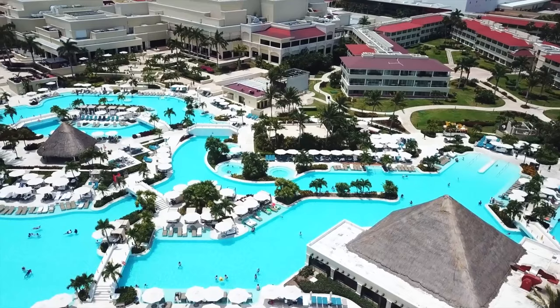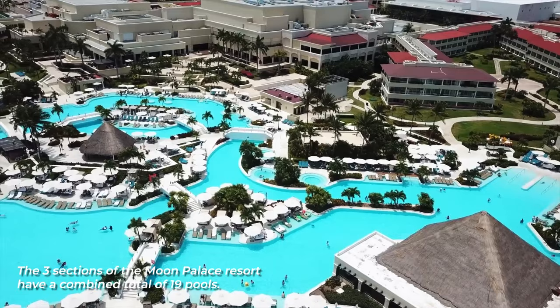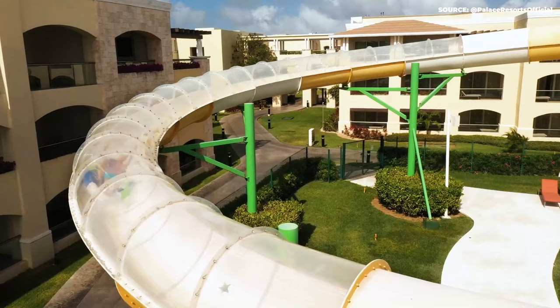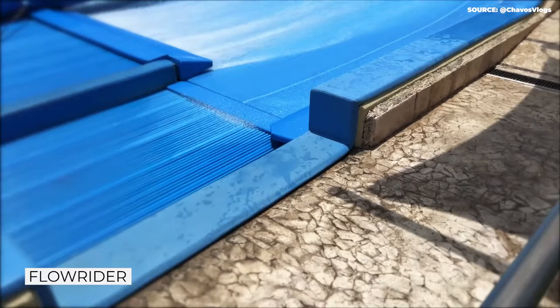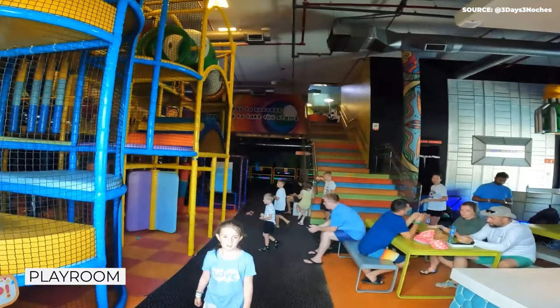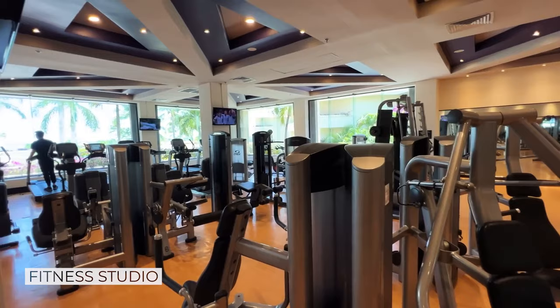Every resort should have a pool, but a resort of this stature would never be content with just one. The three sections of Moon Palace have a combined total of 19 pools, 14 of which are heated during winter. The Grand has its own water park complete with state-of-the-art water slides. The resort is also home to several adults-only pools with swim-up bars, and one pool even features an artificial surf machine. Also within the sprawling space are a huge playroom, an arcade, a bowling alley, and a top-of-the-line fitness studio.